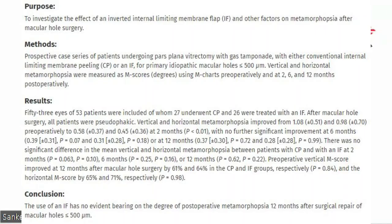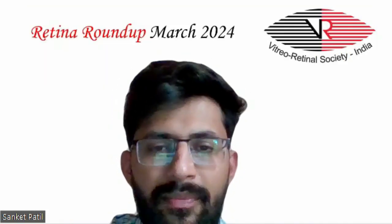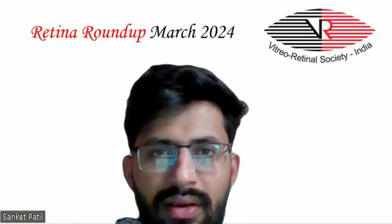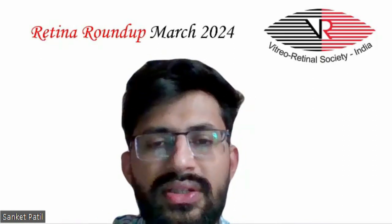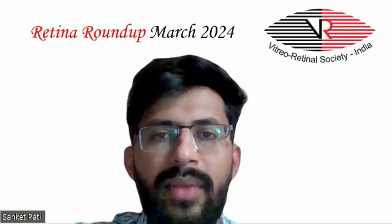Vertical and horizontal metamorphopsia were measured as M-score values using M-charts preoperatively and at two, six, and 12 months postoperatively. Fifty-three eyes of 53 patients were included, of whom 27 underwent the conventional technique and 26 were treated with the inverted ILM flap. The study found that the use of an inverted flap had no evident bearing on the degree of postoperative metamorphopsia 12 months after surgical repair of macular holes less than 500 micrometers.